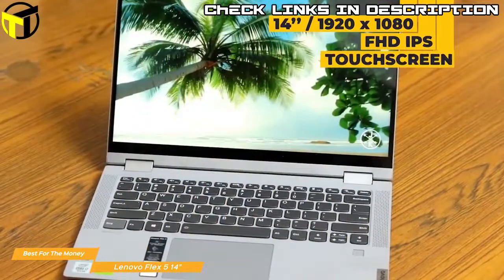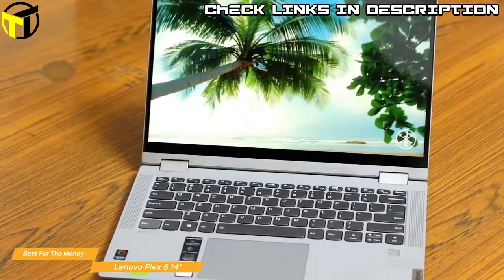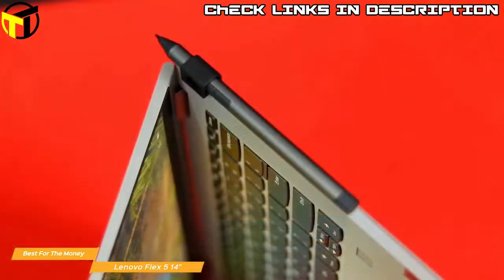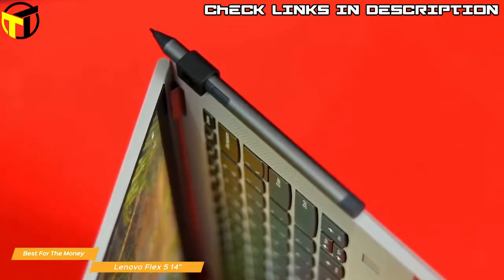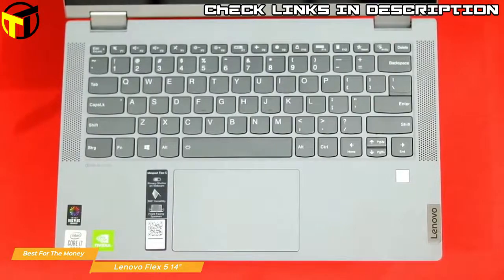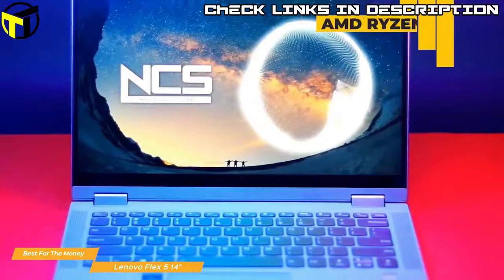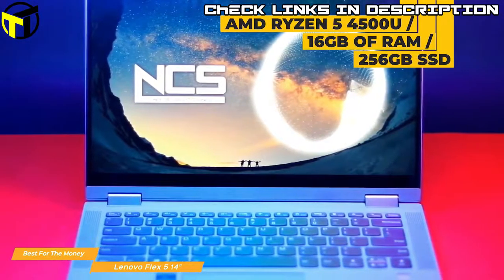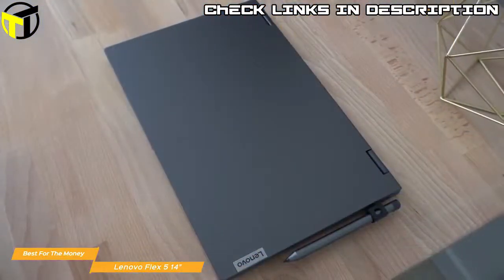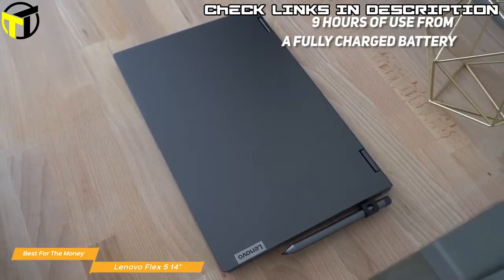The 14-inch 1920x1080 FHD IPS touchscreen looks great, and the 360-degree hinge lets you configure the Flex 5 in standard laptop mode, tent mode for sharing, stand mode for watching movies, or tablet mode for portable interaction with the included digital pen — which lets you mark up documents or write naturally like pen on paper. The keyboard doesn't offer the same travel as others on our list but doesn't bottom out and is comfortable with use. The touchpad operates smoothly and is responsive to Windows 10 gestures. Internally, it uses an AMD Ryzen 5 4500U with integrated Radeon graphics, 16GB of RAM, and a 256GB SSD, with up to 9 hours of battery life for light tasks.